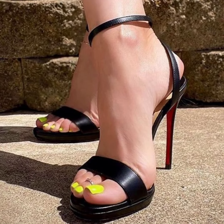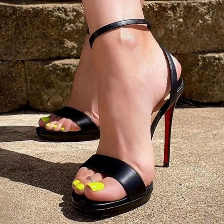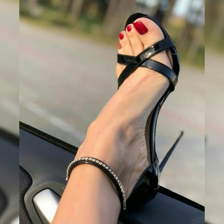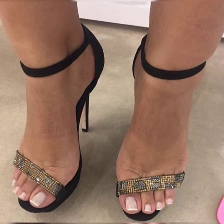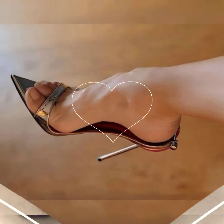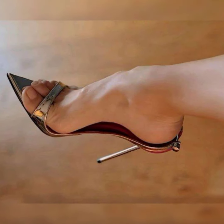Block high heel sandals — perfect for comfort and style. Block heels distribute weight evenly, reducing pressure on the foot. Wedge heel sandals, a great option for everyday wear. Wedge heels provide comfort and stability while adding height.